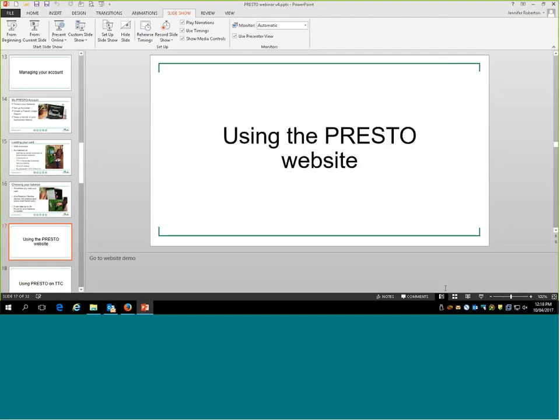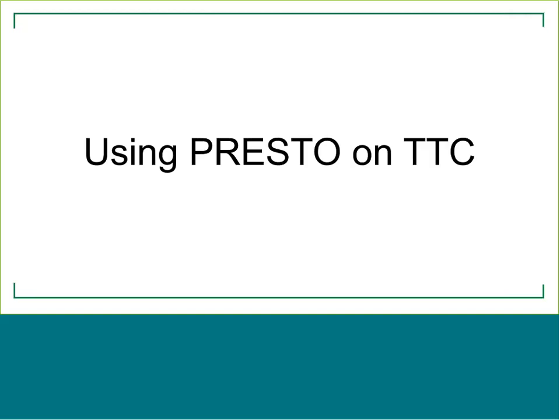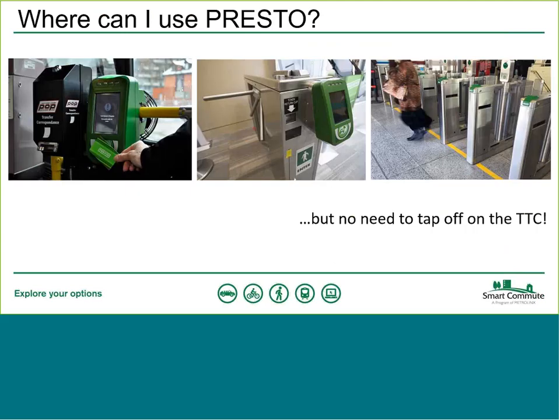Presto is very widely available on the TTC. You can use it on all buses, all streetcars, all Wheel-Trans vehicles, and at every subway station there is at least one entrance where you can use your Presto card. It's very well integrated throughout the network. We've had a lot of questions about where to tap your card and how that works.